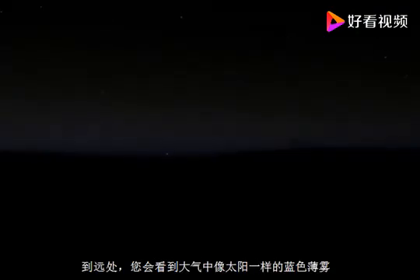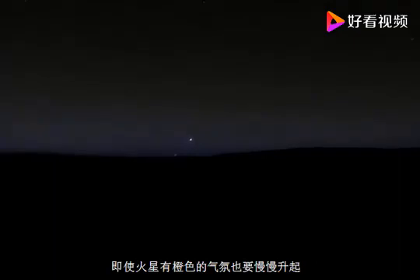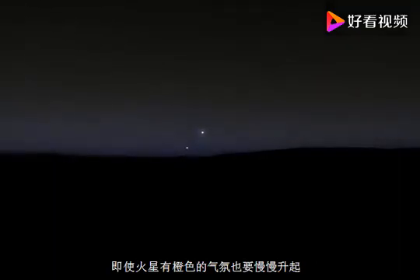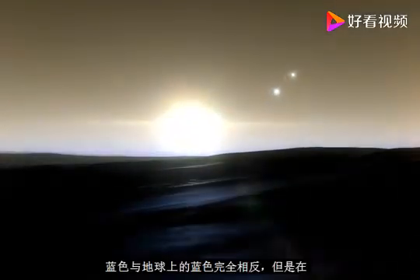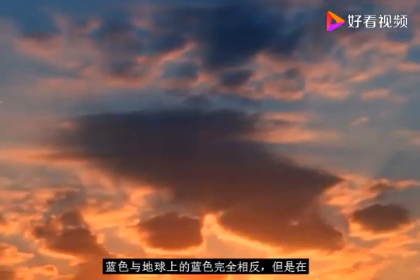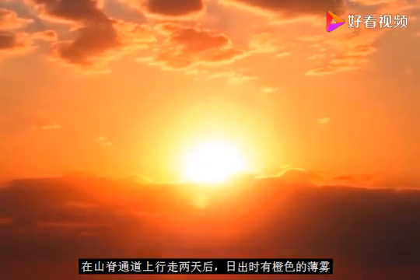You would also encounter what morning is like on the Martian surface. As you looked into the distance, you would see a blue haze in the atmosphere as the sun slowly rises. Even though Mars has an orangish atmosphere, the sunrises are blue — exactly opposite to Earth, where the sky is blue but during sunrise there is an orange haze.